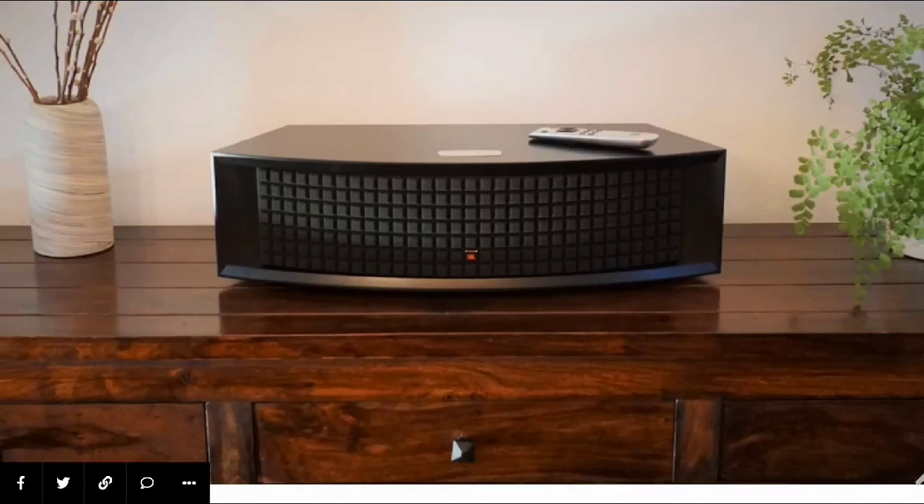JBL has announced a new music system. If you're looking for a premium new music system, you have to take a look at the new JBL L42MS integrated music system. It's going to be priced at $1,000 — definitely one of the most expensive music systems you can get right now.